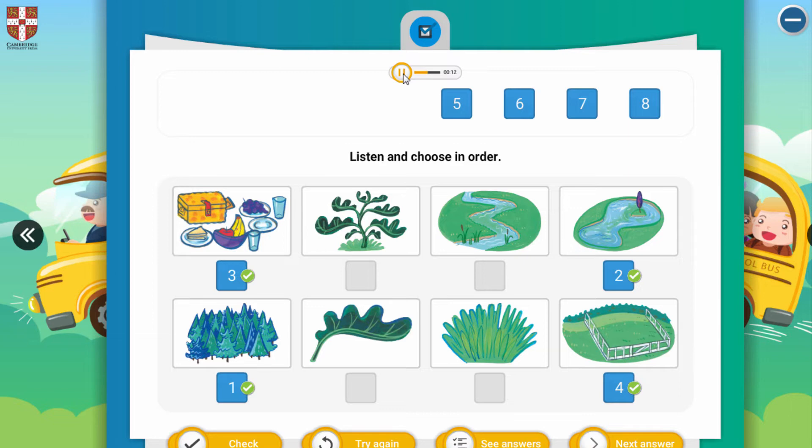Grass — point to the picture. Which one is grass? This is grass. A leaf — which one is leaf? Point to the leaf. This is leaf.